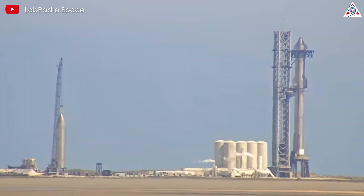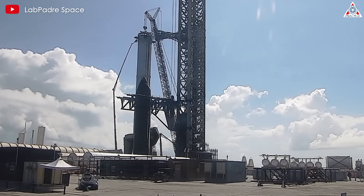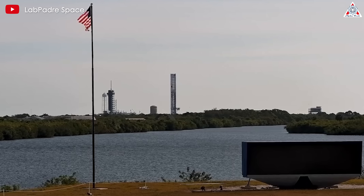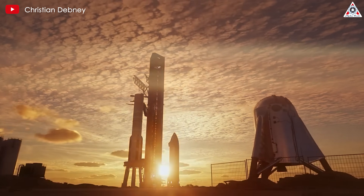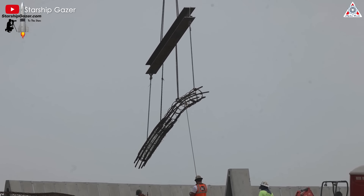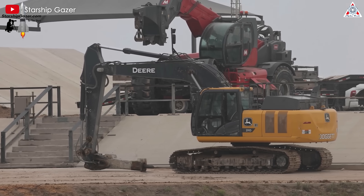Continuous repairs and upgrades are carried out through lessons learned from each launch, making the infrastructure increasingly reliable. The space company now owns two launch towers — one at LC-39A in Florida and another at Starbase, Texas. However, SpaceX aims to further increase the launch frequency and reusability of Starship by constructing a second launch tower at Starbase, right next to the current one.